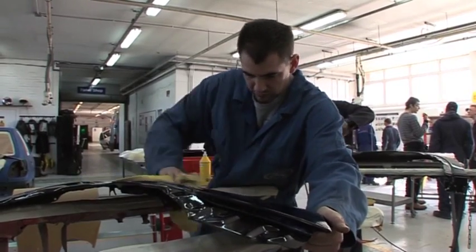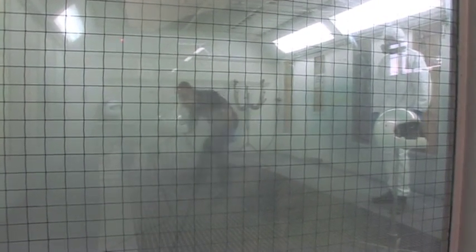They are getting qualifications — they're all working towards City and Guilds qualifications, and the employed guys are also working towards an NVQ qualification as well, all working towards the next year.